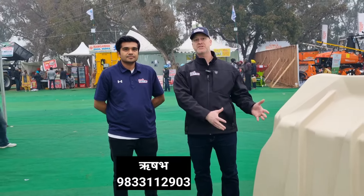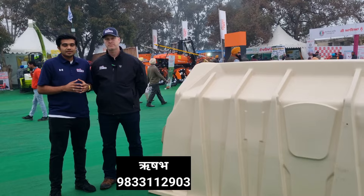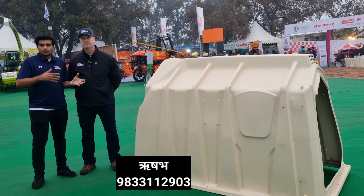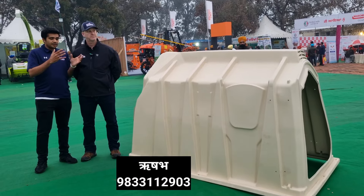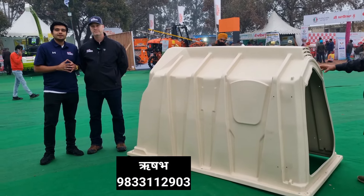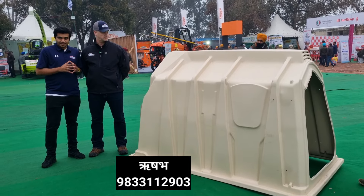How do you market this product in India, and if someone wants to purchase it, where can they contact? I'd love to introduce my friend Rishab. If you have any questions about the product or would like to place an order, you can contact him directly. You can contact him on WhatsApp number 98331-12903. He can send you a digital catalog and videos. They have stock available in Gujarat and a warehouse in India.